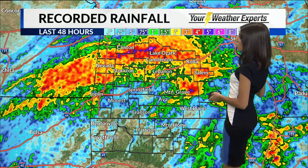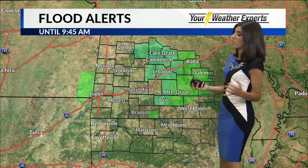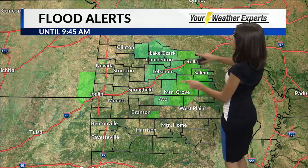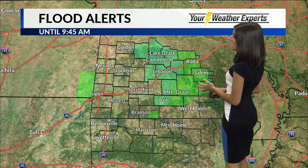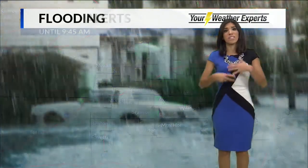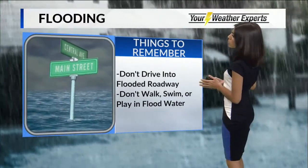Look at these rainfall totals — two to four inches of rain in a large swath in central Missouri up there. With all of that rain that fell over the weekend, there are concerns for residual flooding this morning. We've got aerial flood warnings and flood advisories in effect, mainly to the east of Springfield. Includes places like Rolla, Salem, Camdenton, Lake of the Ozarks. The greatest concern is in Dent, Texas, and Shannon counties this morning, where rivers and creeks that are swollen and overflowing could have some standing water on those rural roads.